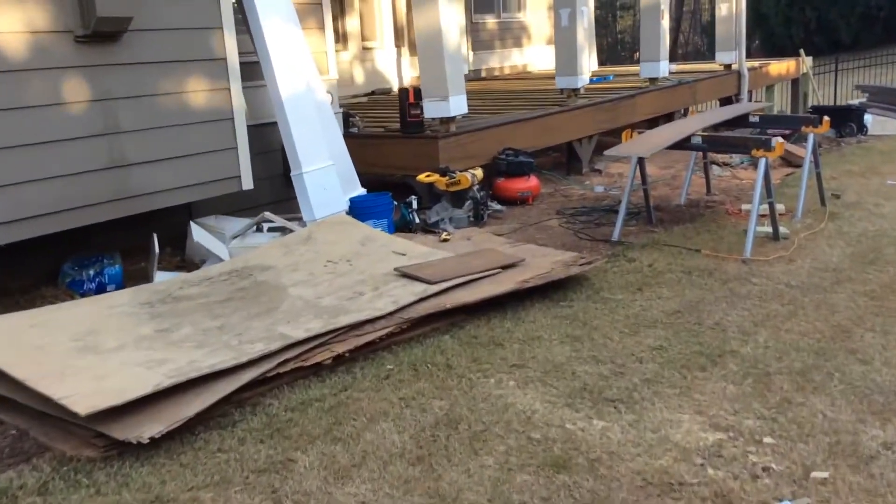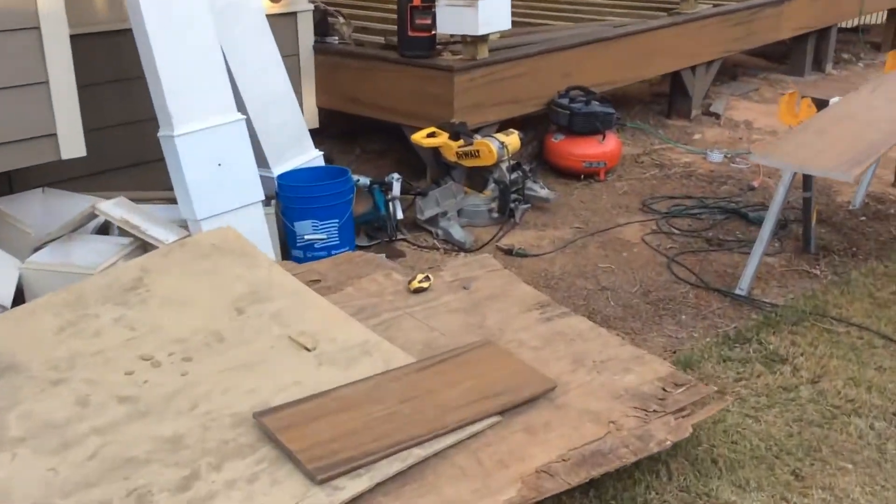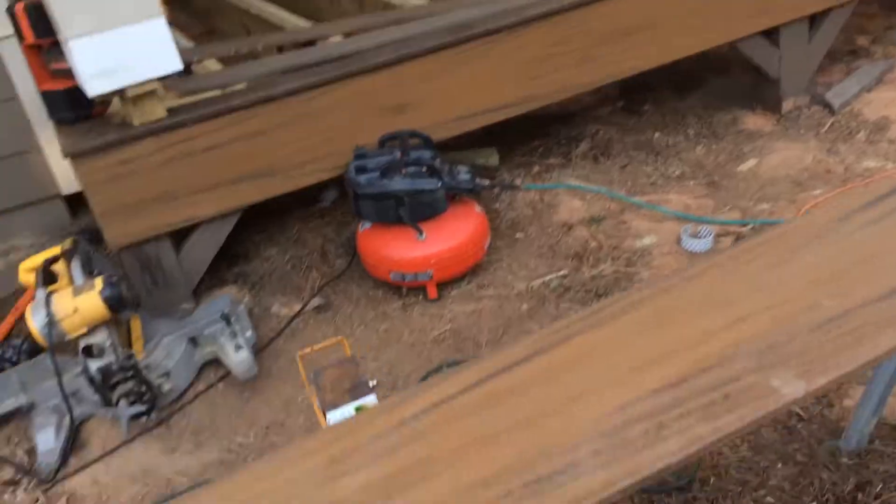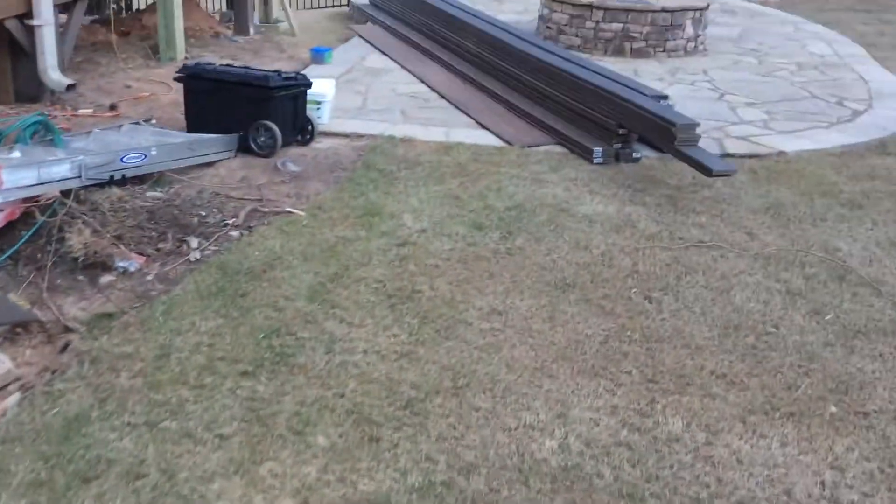If we go over here, as you can see, they're starting to install the new panels on the porch, and we've got the material waiting.